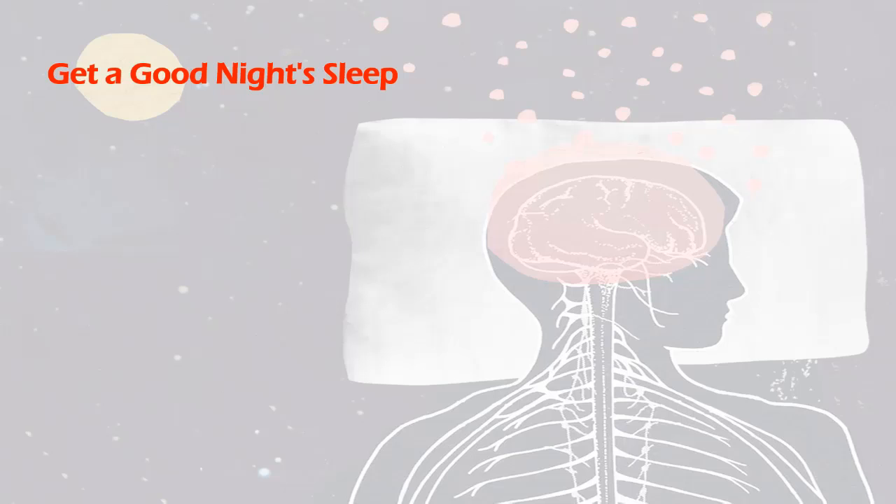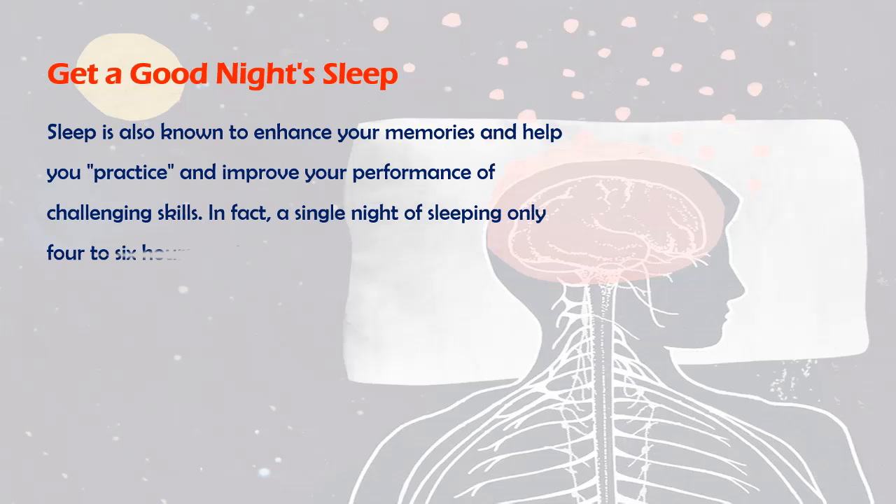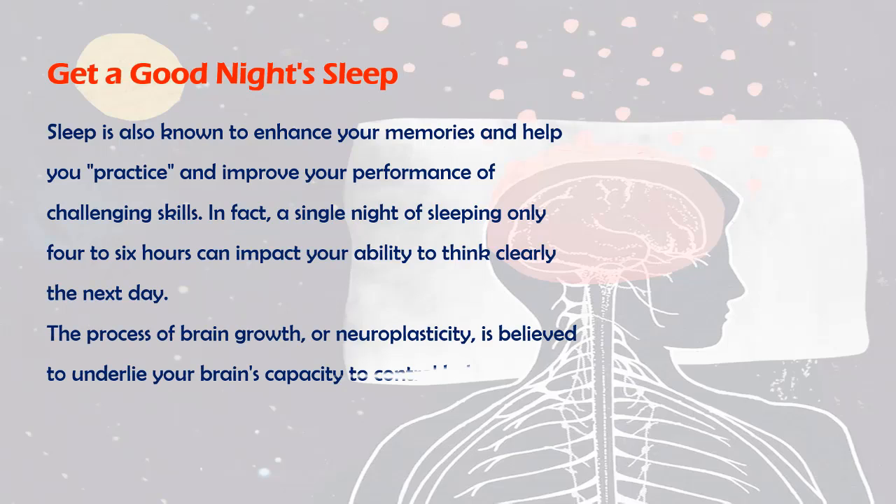Get a Good Night's Sleep. Sleep is also known to enhance your memories and help you practice and improve your performance of challenging skills. In fact, a single night of sleeping only four to six hours can impact your ability to think clearly the next day. The process of brain growth, or neuroplasticity, is believed to underlie your brain's capacity to control behavior, including learning and memory.